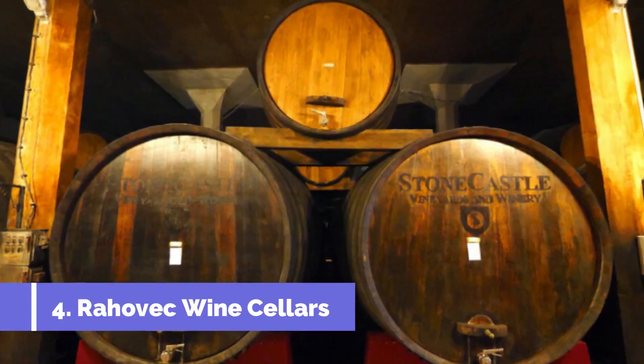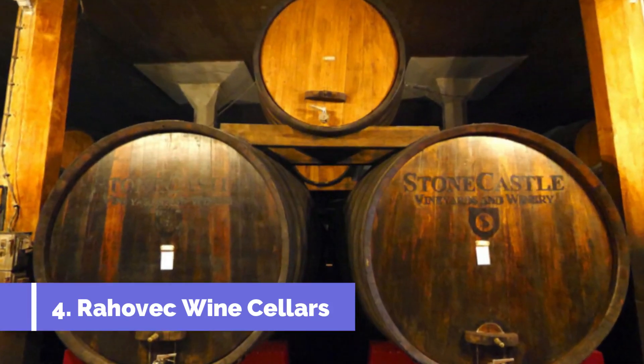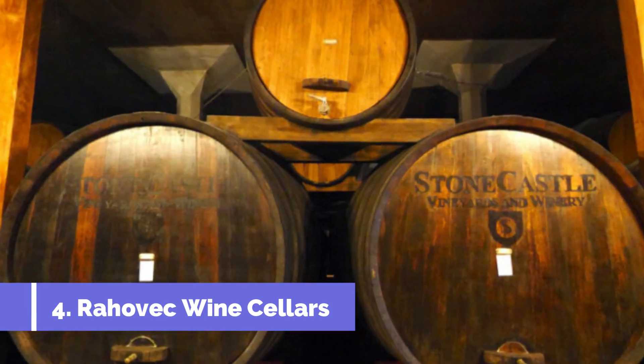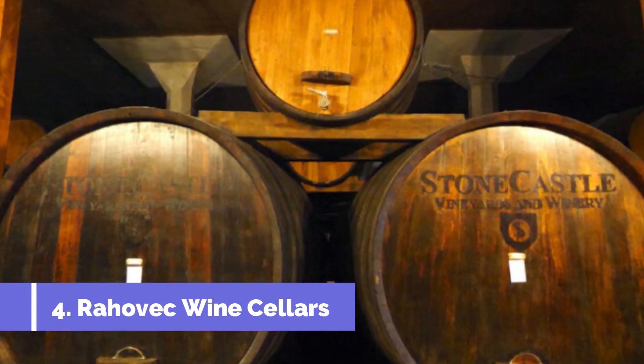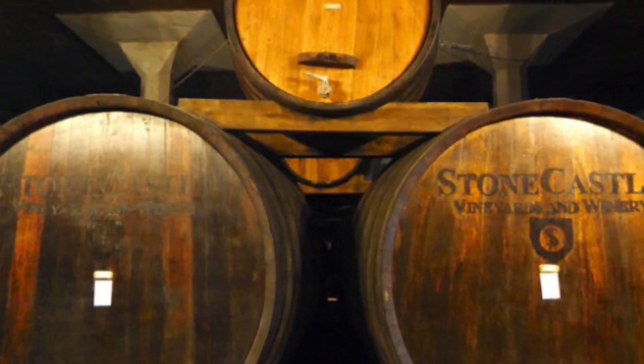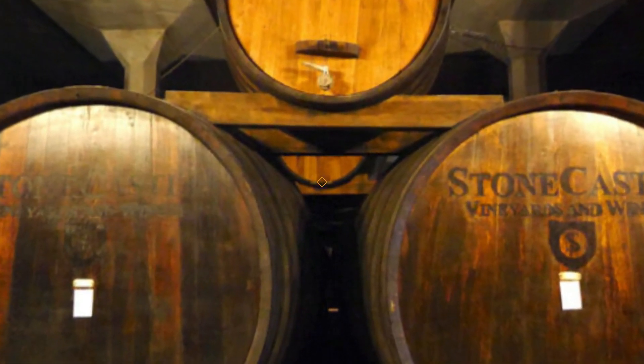Rahovec Wine Cellars, located in Jailin, Kosovo, are a must-visit attraction for wine enthusiasts and tourists alike. As one of the country's premier wine regions, Rahovec offers a rich history and a thriving wine culture.